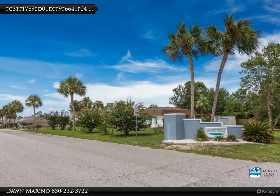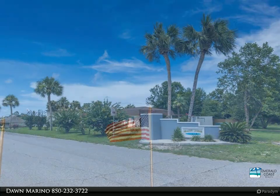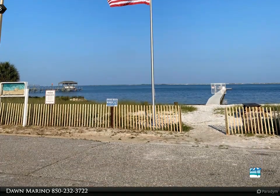Level lot ready for you to build your brand new home. This property is located in a prime spot in the Perdido area. It is close to the back gate of NAS Pensacola, and the sugar-white sand beaches of Perdido Key are only a few miles away.